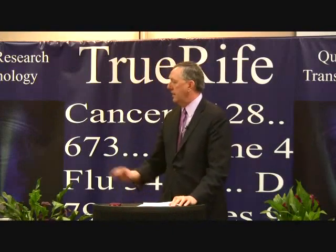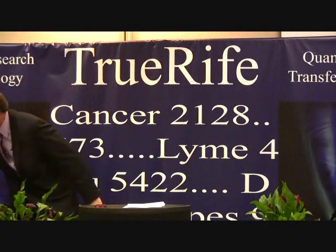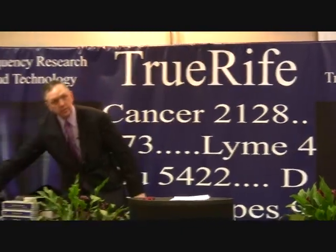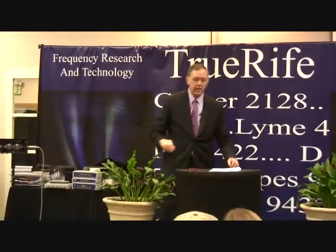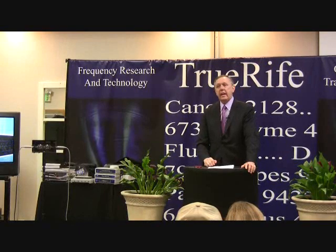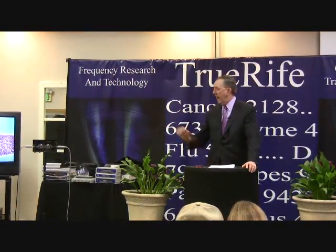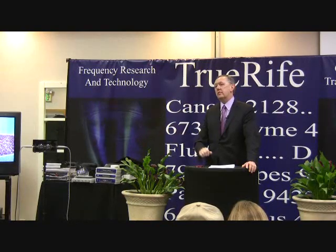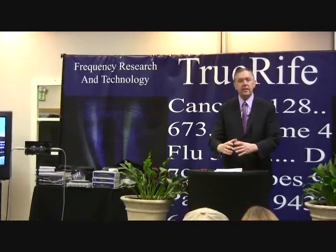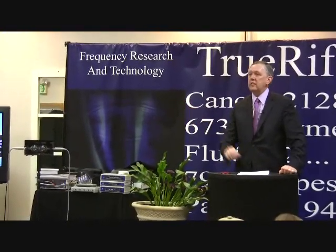I want to talk about the F117 itself. This is the primary device that's been built and it has some unique features different from other Rife devices. It has one of the best frequency generators that money can buy. It is not a sound card audio-based system — sometimes you'll see Rife systems advertised as Rife CDs, and some claim you can use mp3s on a Rife device.